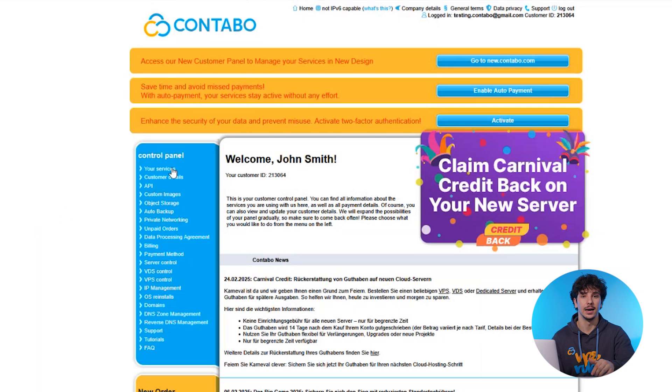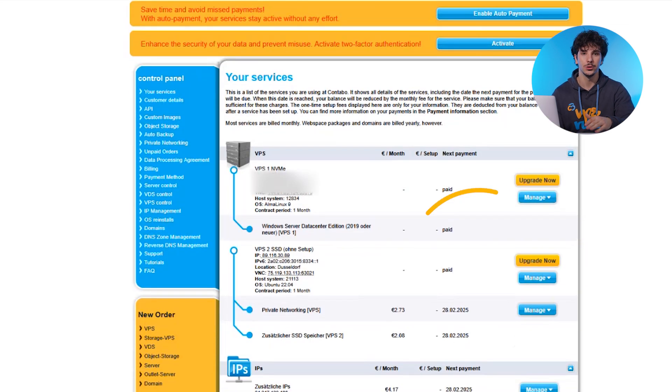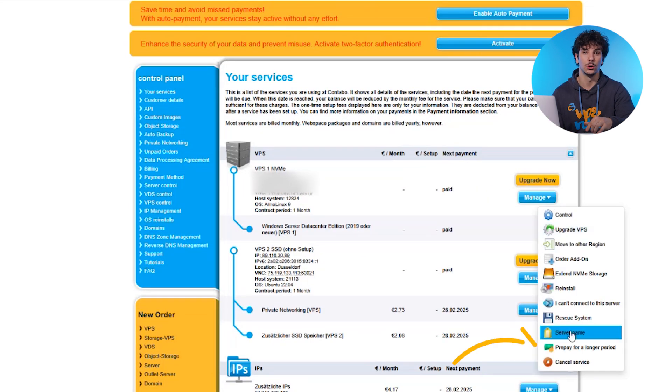Next, click Account in the control panel and go to your Services. To extend your services for a longer period, you must go to Manage and select Prepay for a longer period.